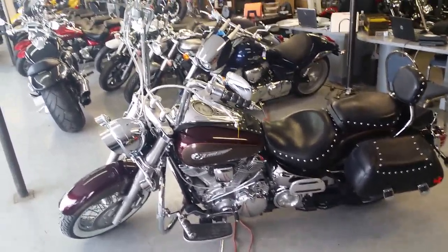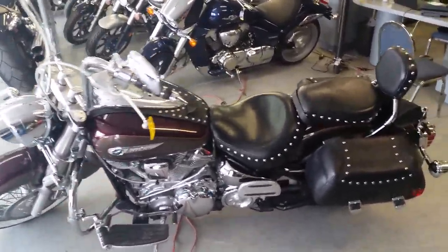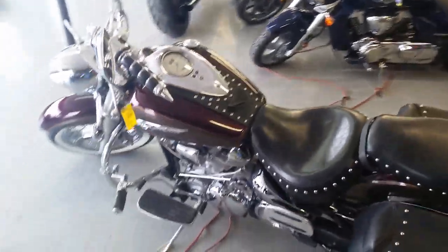We have a 2001 Yamaha Roadstar 1600 Silverado for sale. It's one sharp bike.